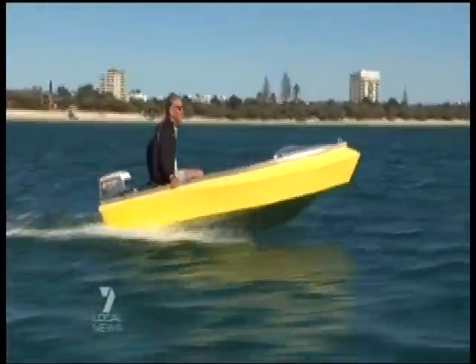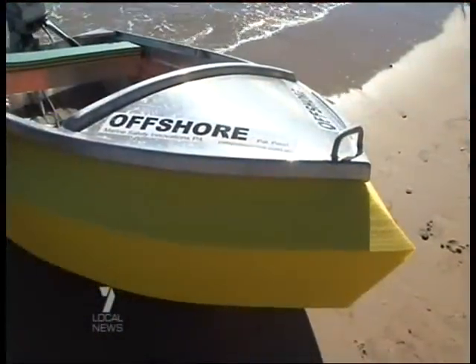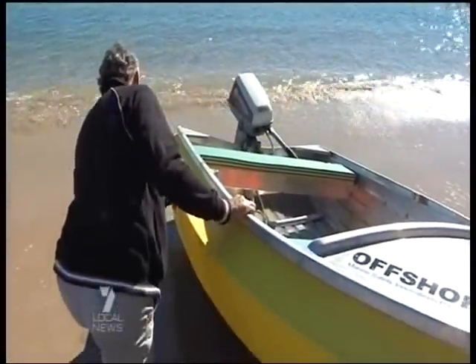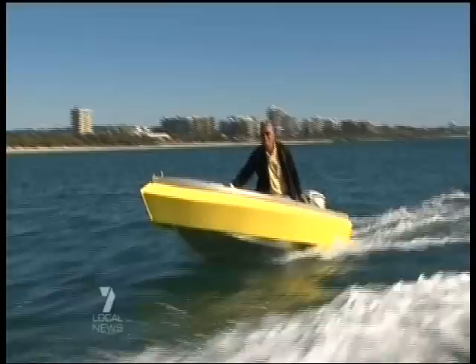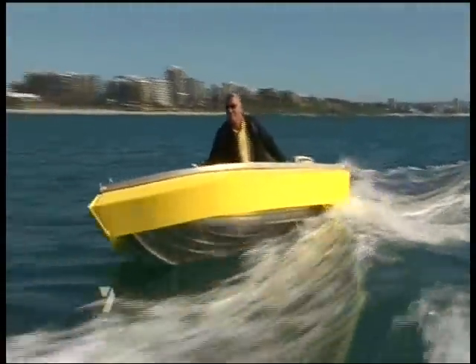Pat Jones has been building and designing boats for 20 years. A close call in rough conditions at a river mouth got him thinking about boat safety. There was a dramatic need. The boat collar comes in two thicknesses for inshore and offshore boating.